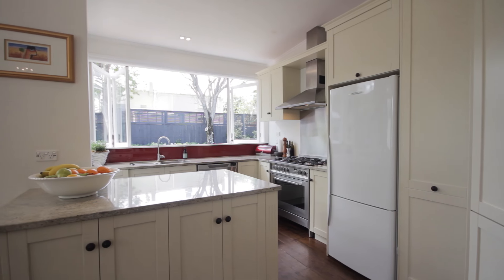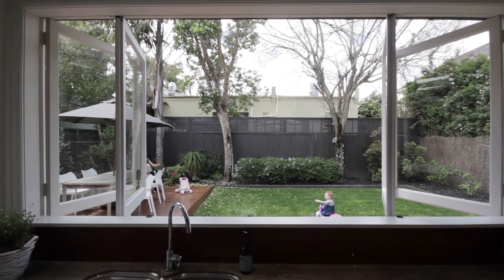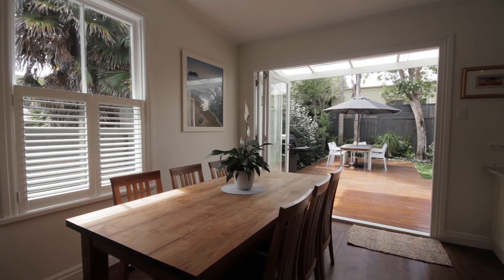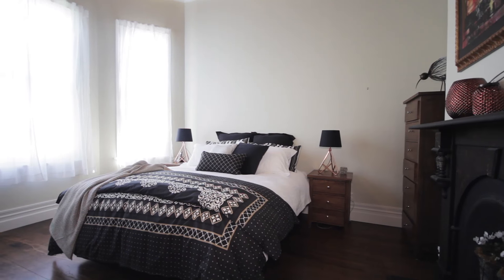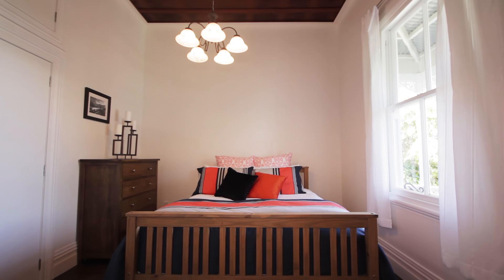My favourite part of the home is the living space and having the kitchen there. It's so light and it feels like summer all the time — it's just a great place for Paige to play. It's a fully fenced section so you don't have to worry about where she is. We love to entertain, so it's just great having that dining room flowing out to the outdoor area. We've got three really good sized bedrooms, so it's just got that nice flow about it and really easy living.